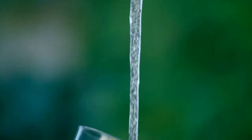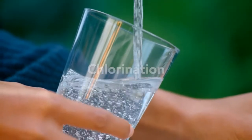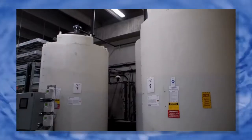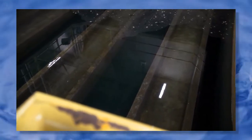Step six is disinfection using chlorination. Small amounts of chlorine added to the water disinfect it against viruses and bacteria. Chlorine doesn't kill every type of microorganism, which is why UV radiation is included as the previous step. And unlike UV radiation, a bit of residual chlorine stays in the water to keep it clean as it travels through underground pipes to your home.